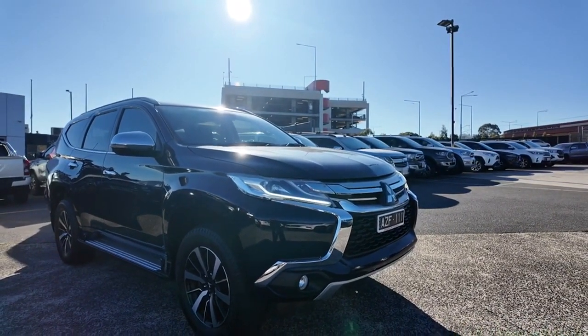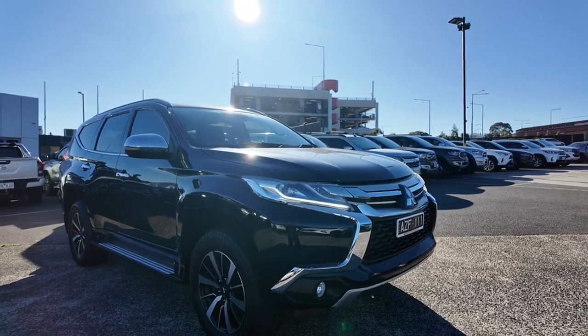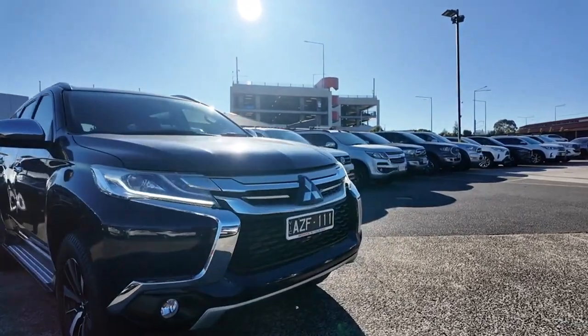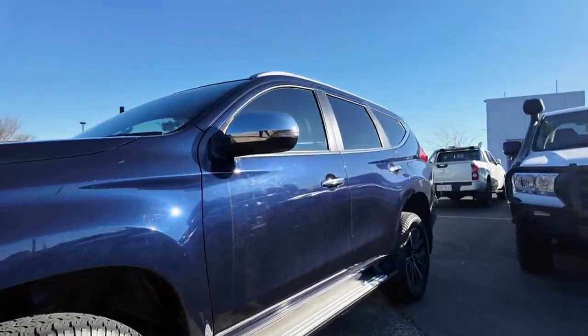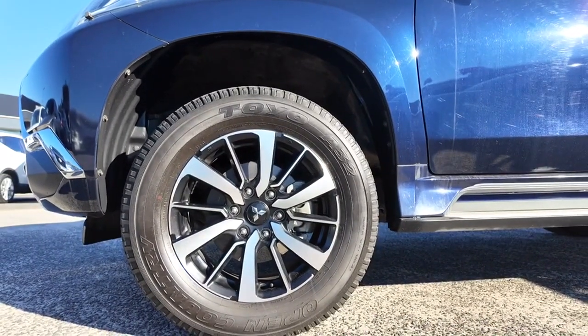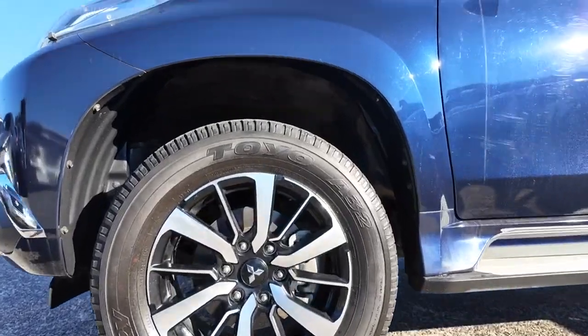Starting off strong, you can see those daytime running lights are already going and are going to keep you lovely and visible no matter the time of day or night. As we continue around, you'll notice that gorgeous black and chrome grille that Mitsubishi is so well known for. I also want to point out that those wheels and tyres are in great condition — you can see they have very minimal markings on them at all.